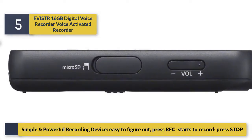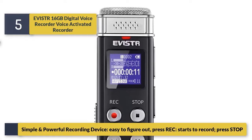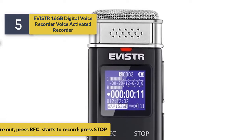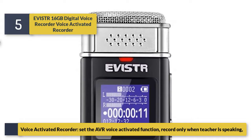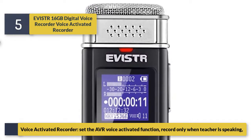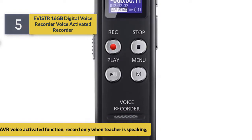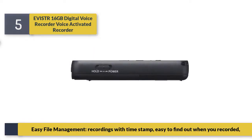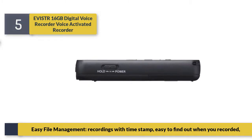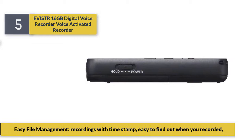Simply press record to start recording and press stop to end. The voice activated function records only when someone is speaking. It also features easy file management with timestamps on recordings, making it easy to find out when you recorded.